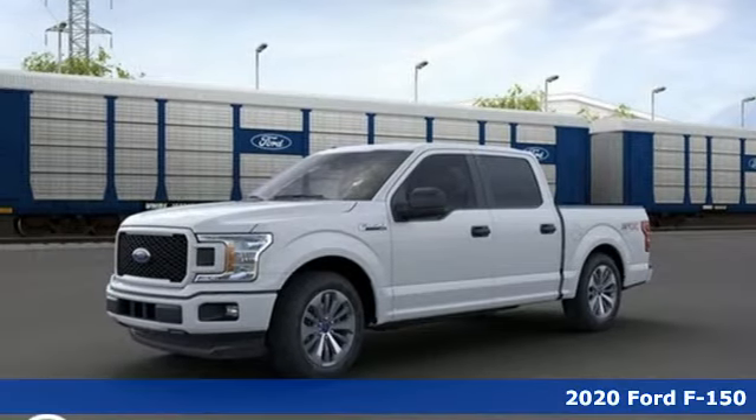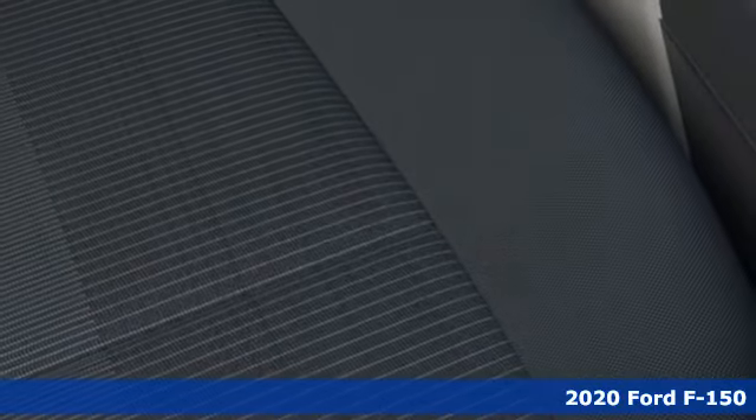It's a new 2020 Ford F-150. Smart enough and tough enough to stand the test of time, the F-150 is a leader at the job site.